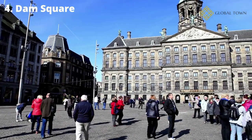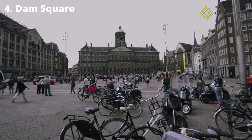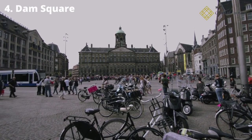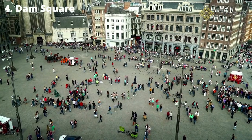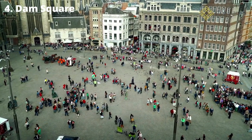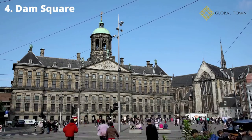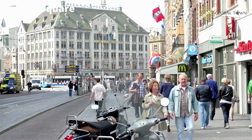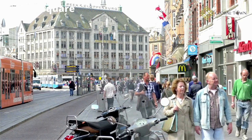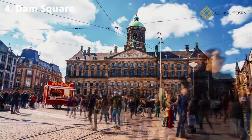Number 4: Dam Square. Dam Square is one of Amsterdam's busiest tourist attractions. The 17th-century Royal Palace, which served as the residence of the Dutch royal family and is now used for royal functions, is its most conspicuous feature. The New Church, the Madame Tussauds Wax Museum, and the National Memorial Statue, which honors Dutch troops who died in World War II, are all located on Dam Square.